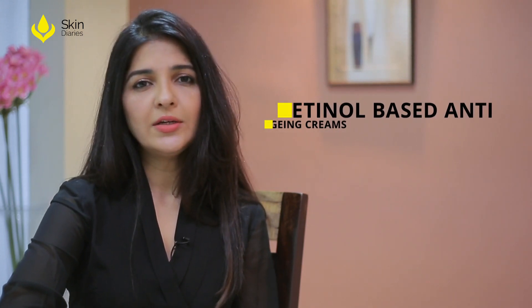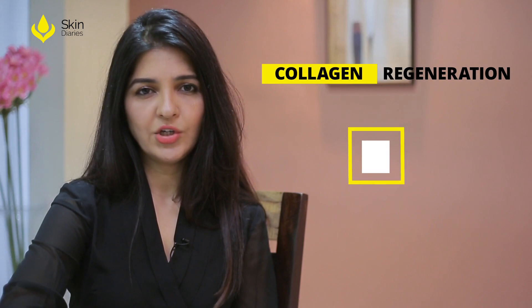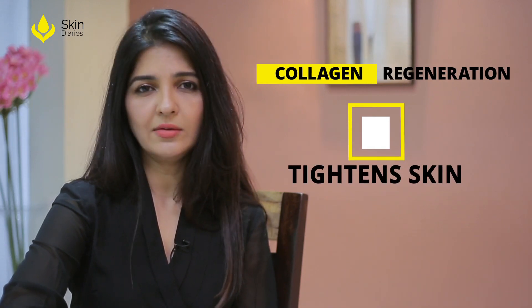In the case of open pores which become visible as a part of aging, one must start using retinol-based anti-aging creams. Retinol increases collagen regeneration which helps to tighten the skin and visibly reduces the appearance of open pores.